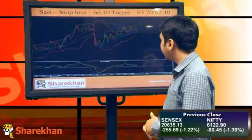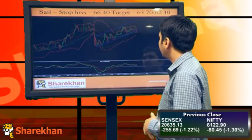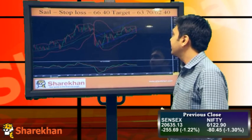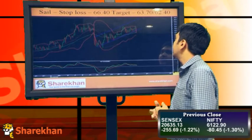The second call is on Sale. This is an hourly chart. The momentum indicator has given a sell signal and a bearish flag pattern has broken on the downside, so I'll be expecting a good sell-off in the stock. Stop-loss should be maintained at 66.40 and targets would be around 63.70 and 62.40.